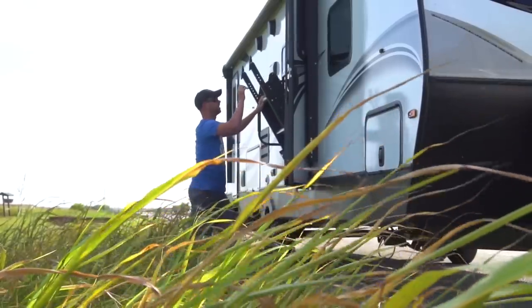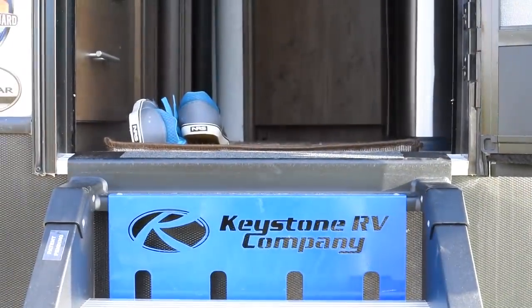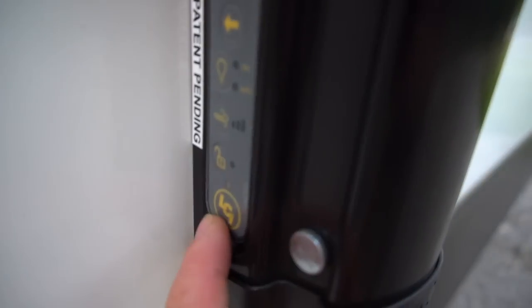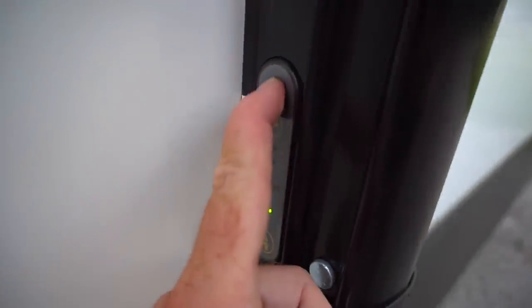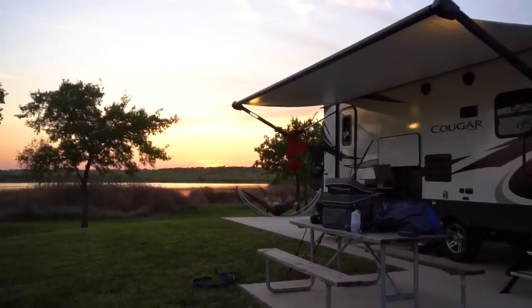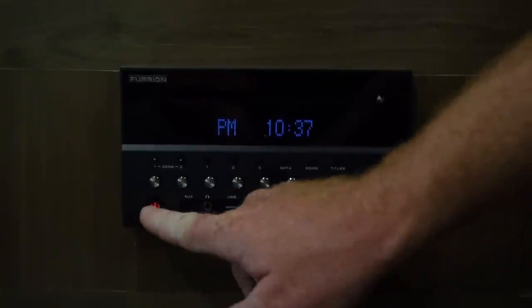All these units have power awnings, but one thing Keystone has done - I think it's a patented system - is that in addition to controlling it from inside, there's also a control panel right here on the outside. If it's raining and I want the awning out, I don't have to go inside soaking wet. Moving back down the unit: a couple vents, outdoor speakers, cable TV hookups, outside power. You can control whether audio plays outside, inside, or both.